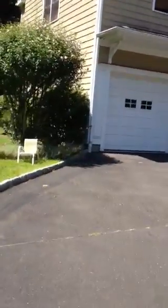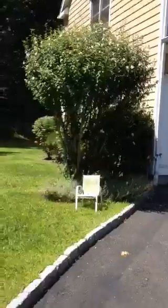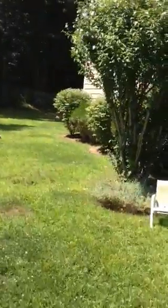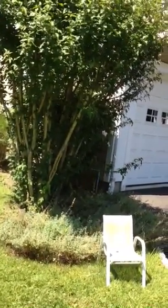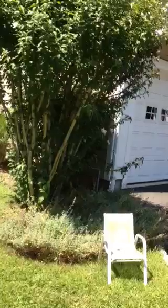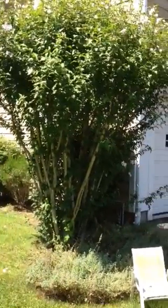Then there is the edging around the beds around the house, meaning you dig about two to three inches deep with a shovel, create a nice deep edge so the mulch doesn't flow into the grass, and that would go around the whole perimeter of your house.